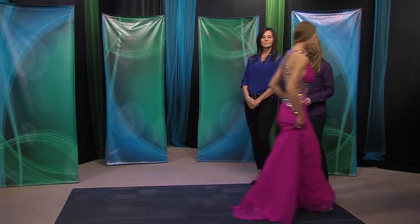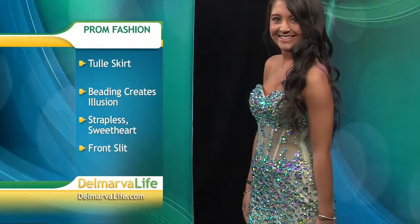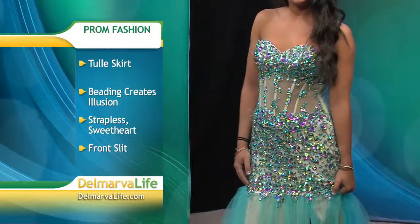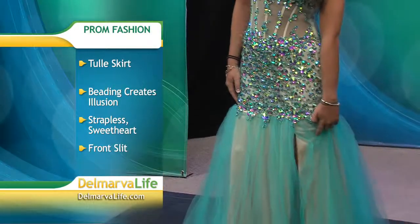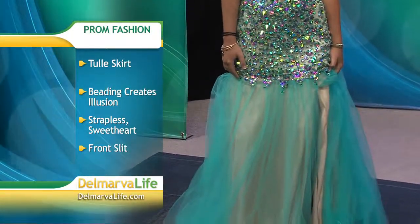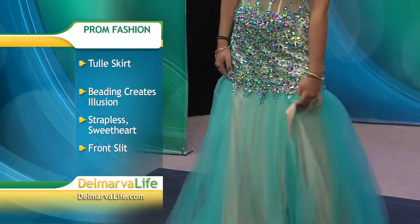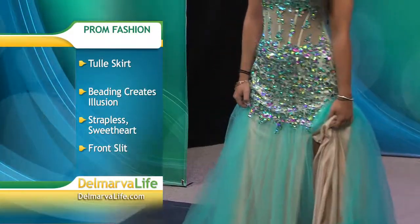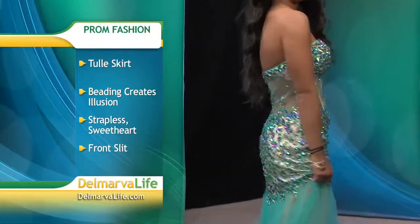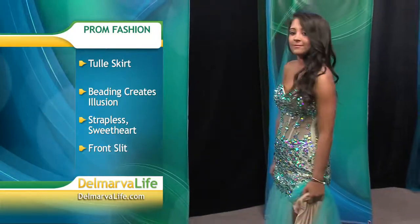Moving on to Britney — wait till you see this! Gorgeous! Britney is wearing a new look for this year. It reminds me of ice skaters — it's the illusion fabric, so you're not seeing the skin tones, but the beading is placed just properly so that all you see is the shimmer. It has a tulle skirt with a split through the front. It is a sweetheart neckline and it's strapless. When she turns you'll see the beading carries through the back of the dress — very slimming, more like the mermaid fit-and-flare style. This is a very popular look for this year.